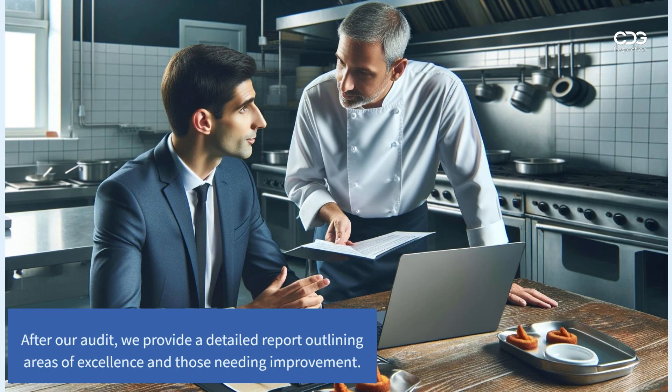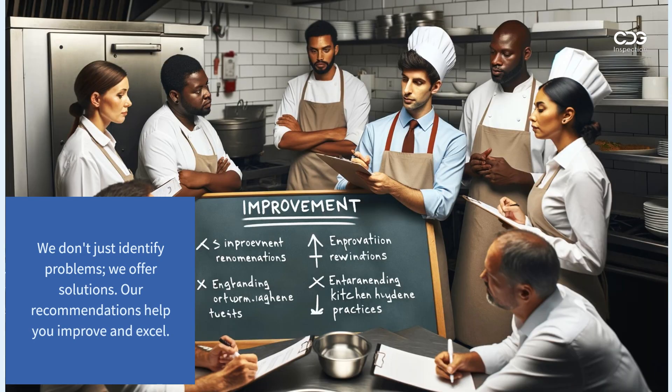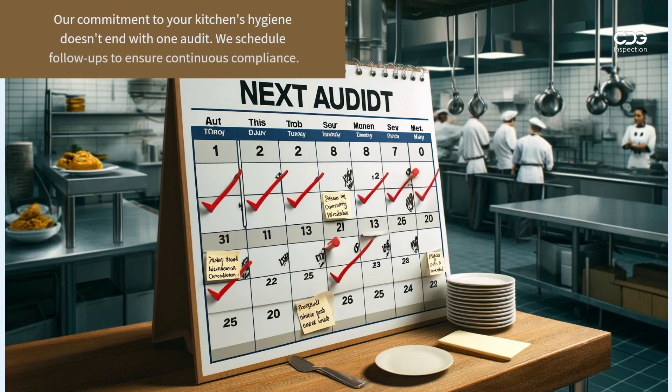After our audit, we provide a detailed report outlining areas of excellence and those needing improvement. We don't just identify problems — we offer solutions. Our recommendations help you improve and excel.